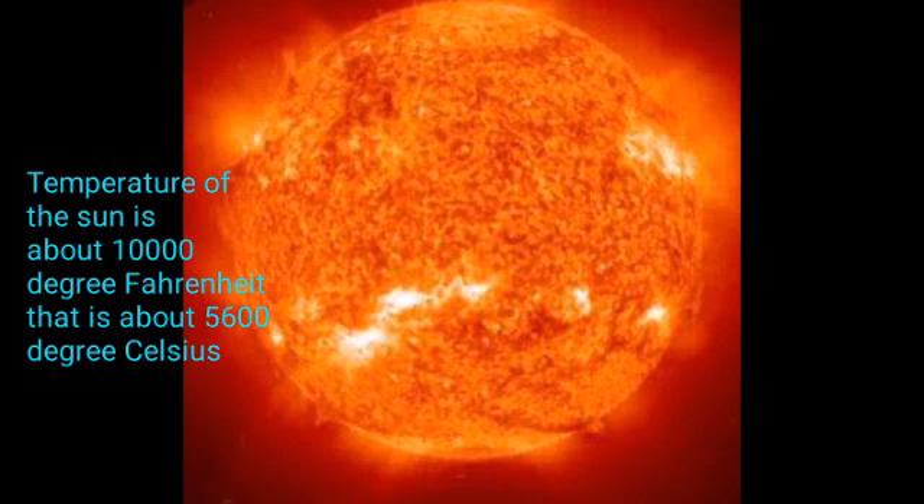The temperature of the sun is about 10,000 degrees Fahrenheit, i.e. about 5,600 degrees Celsius.